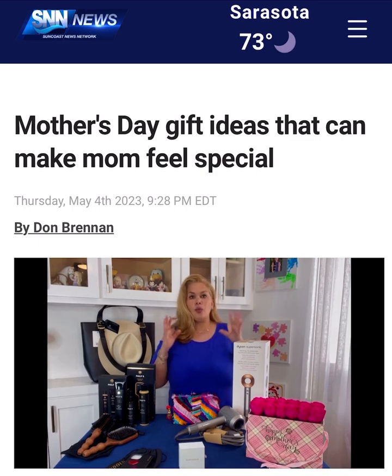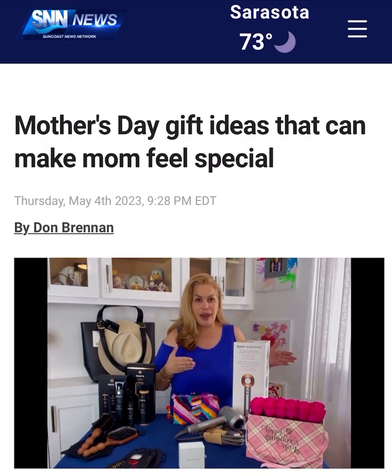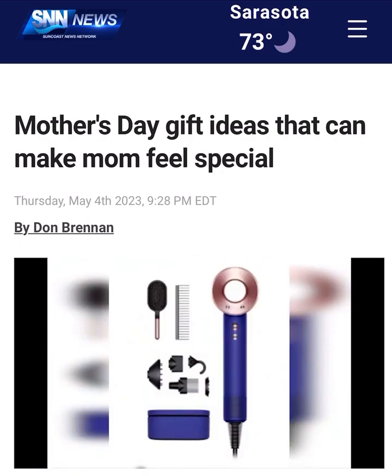Dyson Supersonic. We need to cut drying our hair time in half, and the Dyson Supersonic is the route that you need to go. Not only is it great for your hair, not only does it protect your hair from the heat, it cuts drying time in half. So make sure you check out the Dyson Supersonic blow dryer.